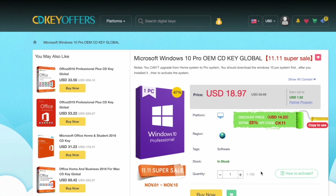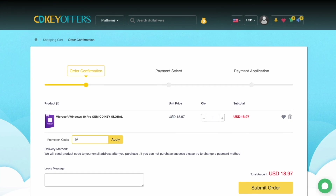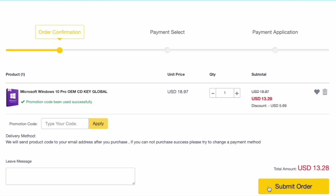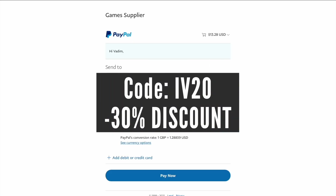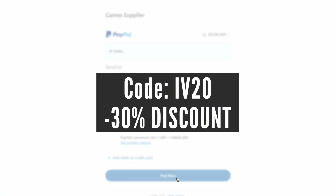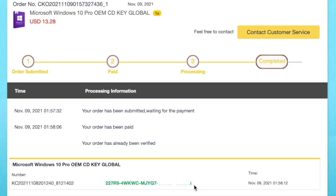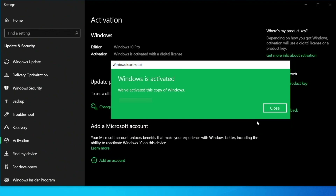A quick message from a sponsor. An expensive Windows 10 license can break your budget when building a new PC, but not if you buy it from cdkoffers.com for as cheap as $13. They are running a limited time sale throughout November. Simply use code IV20 at checkout for a 30% discount. The key will be delivered instantly — you can copy, save it, and activate your Windows 10 license right away. Buy yours now at the link in the description below.